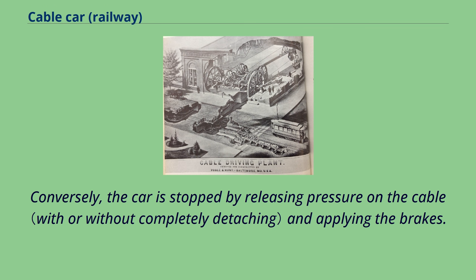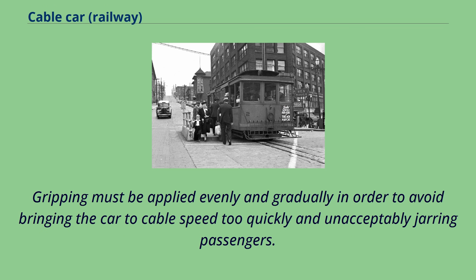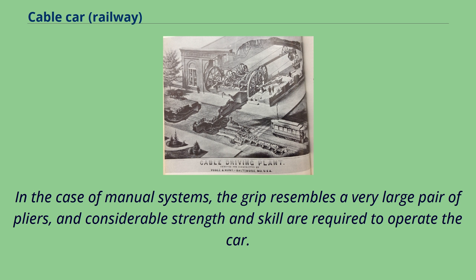Conversely, the car is stopped by releasing pressure on the cable and applying the brakes. This gripping and releasing action may be manual, as was the case in all early cable car systems, or automatic, as is the case in some recent cable-operated people mover type systems. Gripping must be applied evenly and gradually in order to avoid bringing the car to cable speed too quickly and unacceptably jarring passengers. In the case of manual systems, the grip resembles a very large pair of pliers, and considerable strength and skill are required to operate the car.